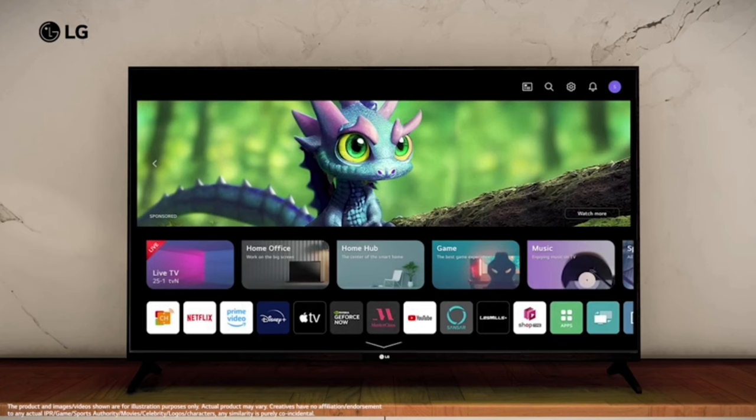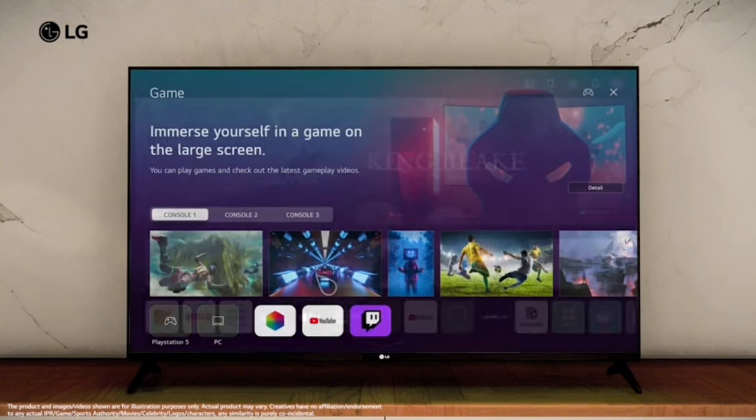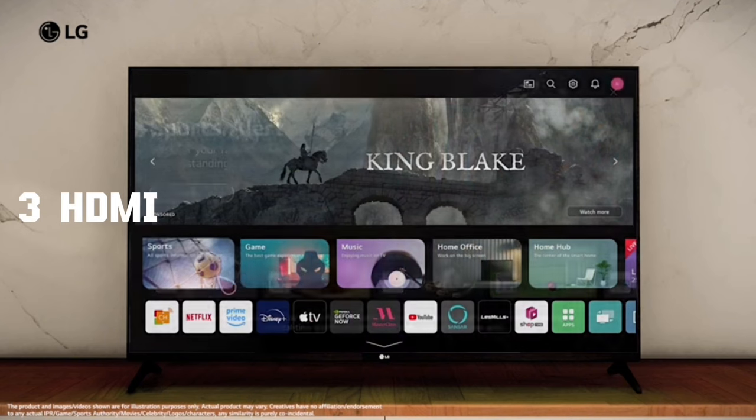For connectivity and ports, the TV supports Wi-Fi and Bluetooth. It also includes an Ethernet port, optical port, eARC, 3 HDMI ports, and 2 USB ports.